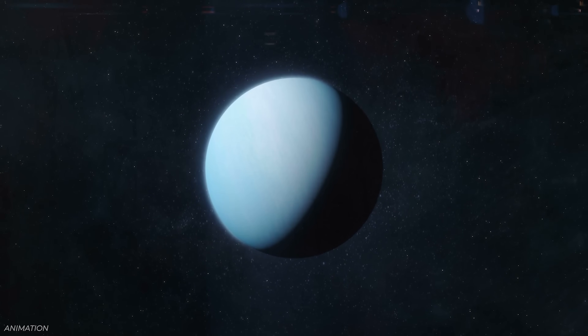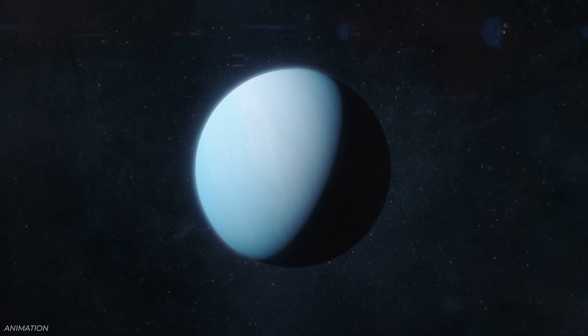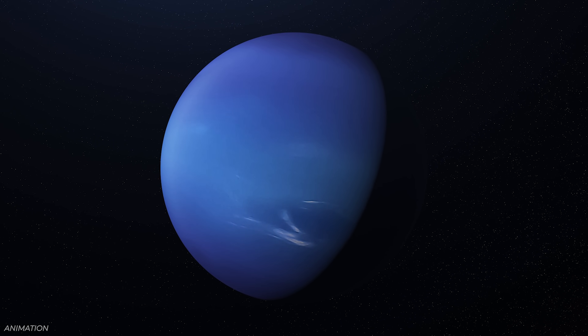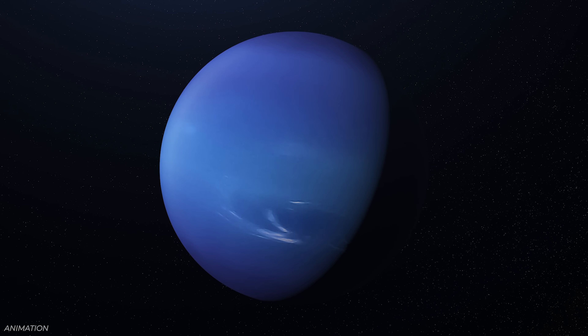Neptune is the farthest planet in the solar system. We've only visited one time up close with Voyager 2 back in 1989, and we've never gone back.